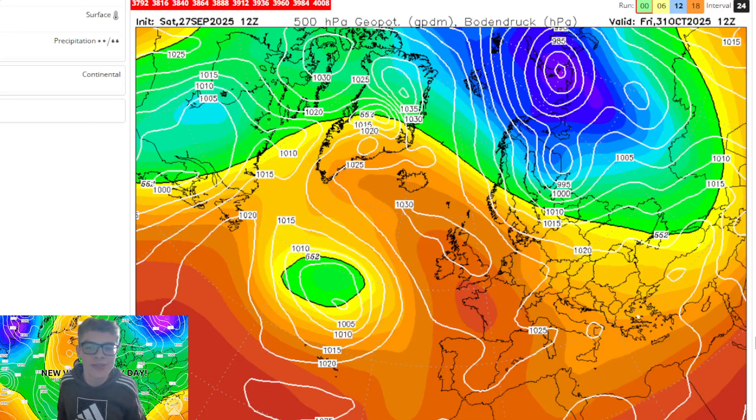Hello everyone, welcome back to the Send It So Ever channel, where today we are looking at the latest model run to see what it is showing for November. There is actually a lot of uncertainty in the trends over the next few days, going over the potential Storm Gabrielle which is passing just to the north of the UK. We'll start by looking at the CFS midday run and see what it's showing.